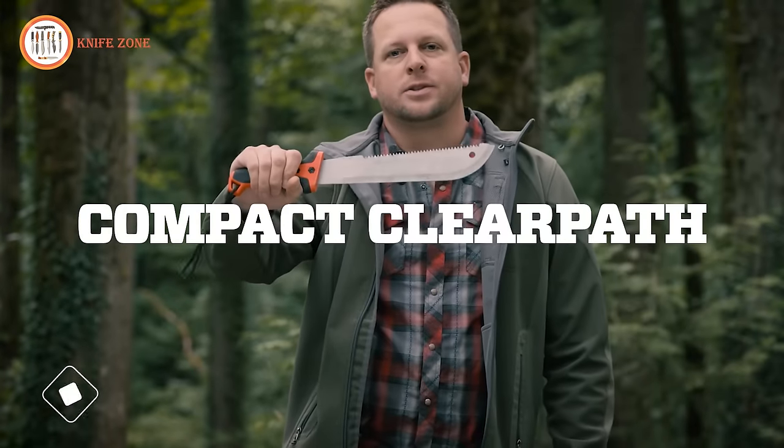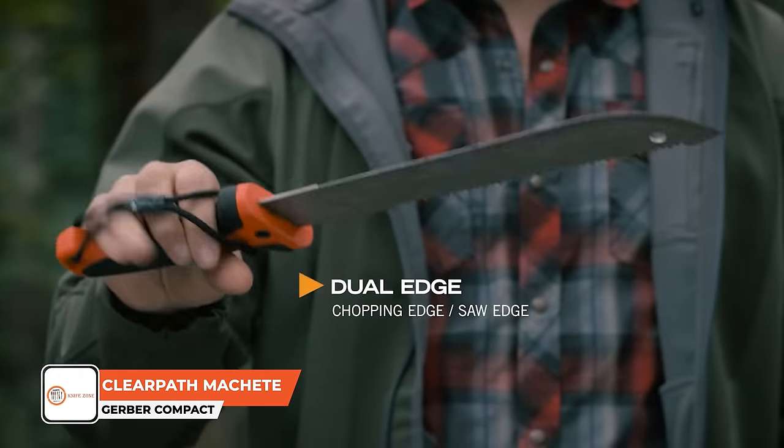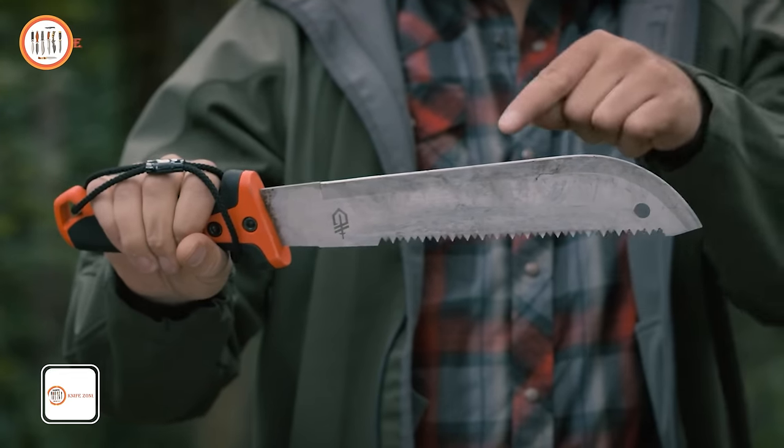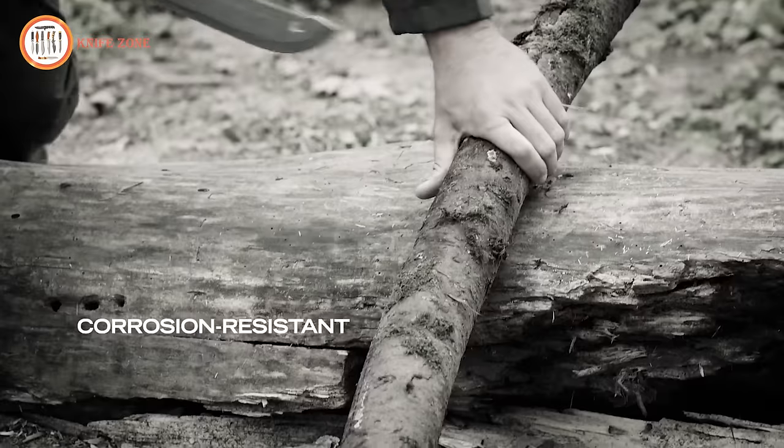Introducing the Compact Clear Path Machete. What sets this blade apart is its dual-sided design, featuring a razor-sharp edge at the bottom for effortlessly cutting through branches and vines, and a saw blade at the top for handling larger sticks and limbs.